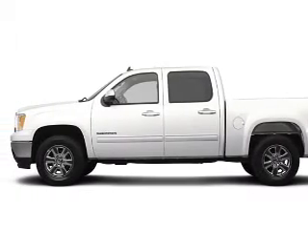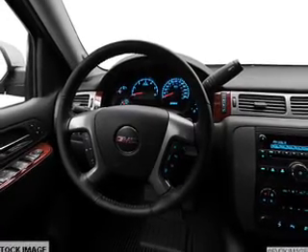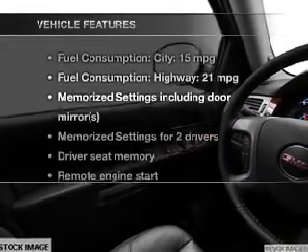Treat yourself to a premium sound system. The anti-lock braking system will help deliver you safely to your destination. Heated seats are a desirable comfort feature, and memory settings make for a more comfortable ride.